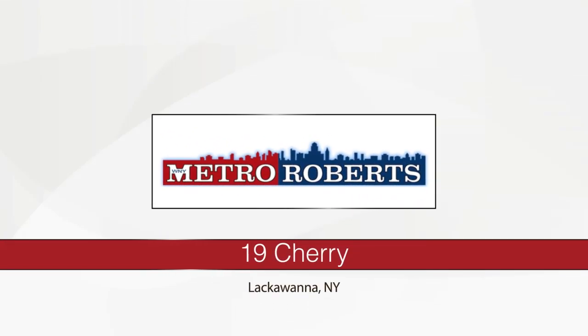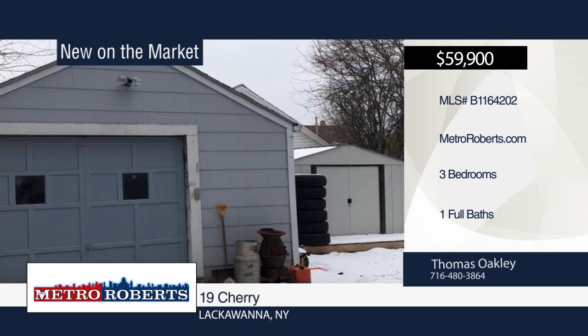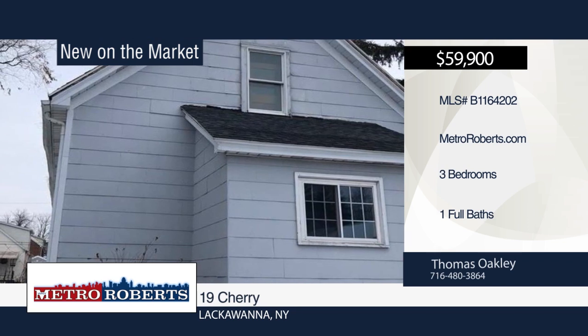Check out this 3-bedroom, 1-bath home with great potential. It features a 26x15 finished room on the second floor. Seller is leaving some plumbing materials. This home is being sold as is — cash offers accepted. Make it yours with a call to Thomas Oakley.